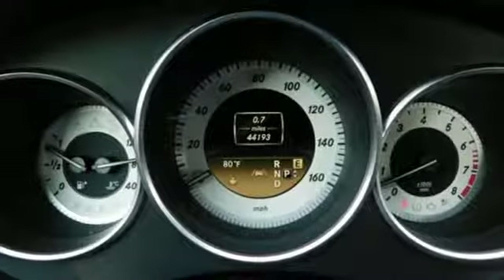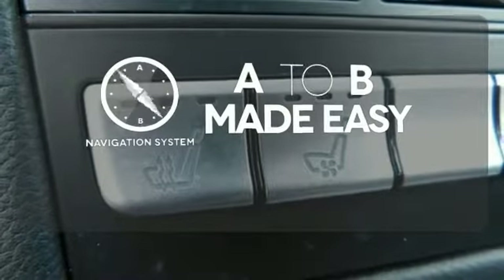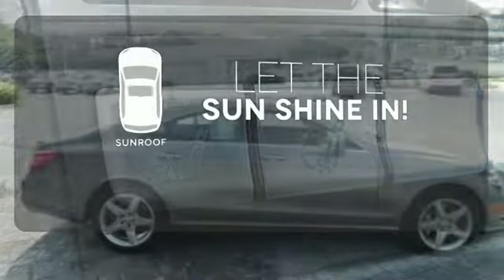But of course all that washes away when you experience the power from the twin turbo V8. Never feel lost again with the navigation system. Let the sunshine and fresh air in with the sunroof.